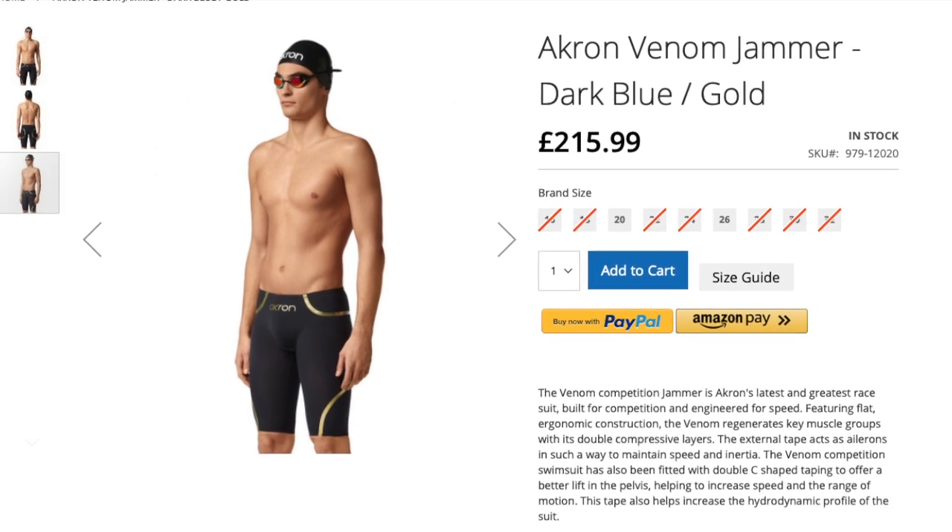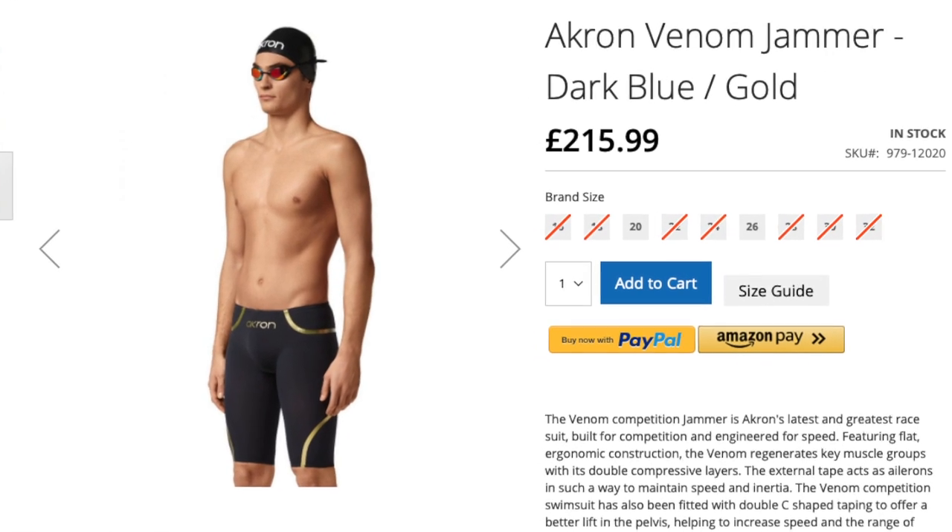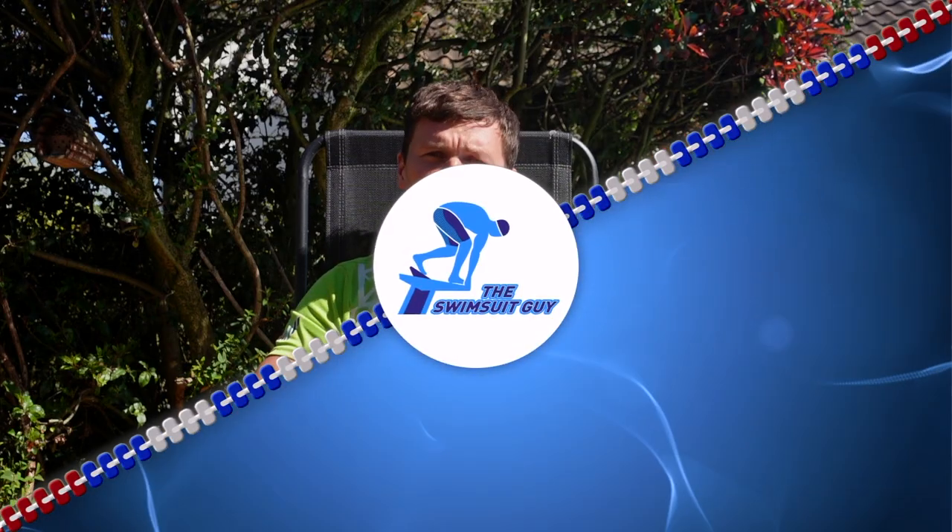Although I'm sure many of you haven't heard of Akron, they are distributed in the UK by Pro Swimwear, and the suit we're going to talk about today — the Venom — costs 215 British pounds.